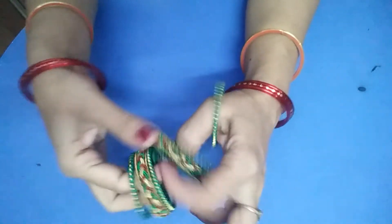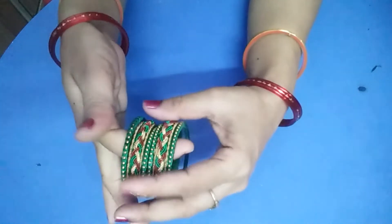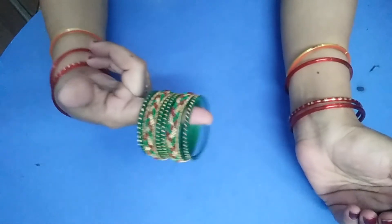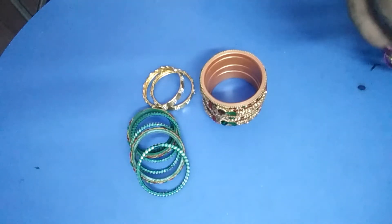I want to know about the gold color. I have to thread the string through and put on the bangles. When you need to use this, I am using this technique from mom and dad. Please like and share this video.